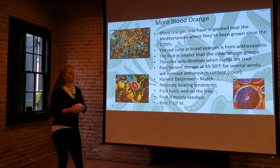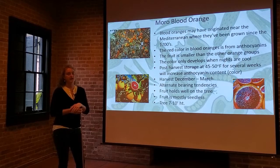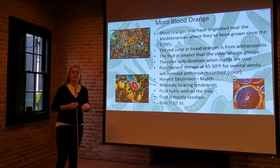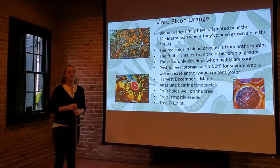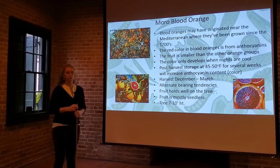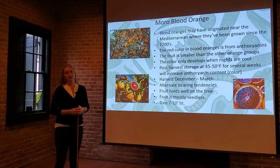Harvest window is December through March — the longer you leave them on the tree, the more deep red color they'll take up. They are alternate bearing, so they tend to take an off year after a bumper crop. The fruit holds well on the tree and is mostly seedless. This is a nice smaller tree for a small backyard at seven to ten feet in height. You can get these on a dwarfing rootstock and keep them in a container, and it's actually a very popular choice in our area.